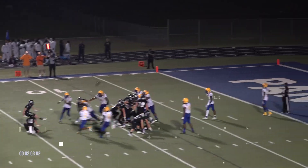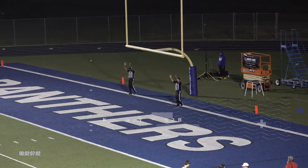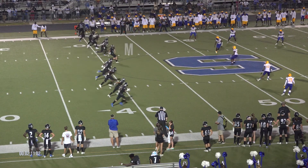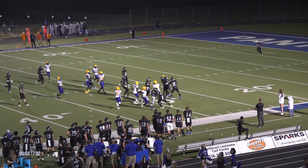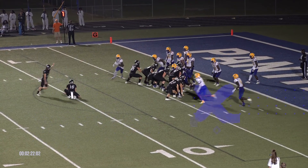Snap. Hold. Kick is up and it's good. There's the sky kick over towards this near sideline. It's going to bounce — bounce back towards the Panthers and it will be recovered by number 10, Chavarius Himes. Kick is up and it's good.